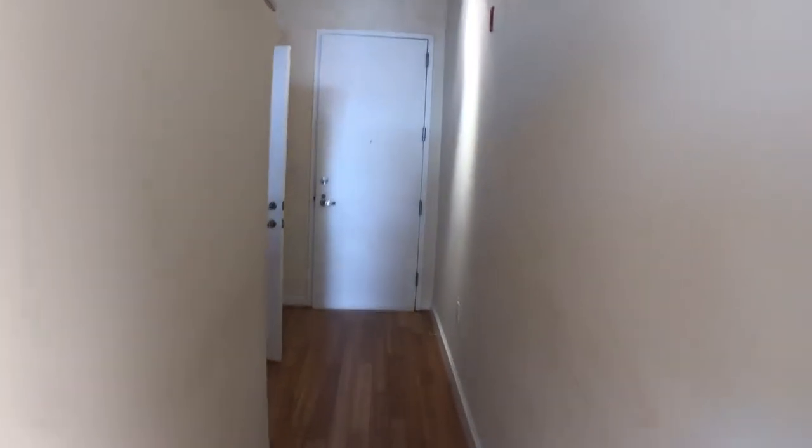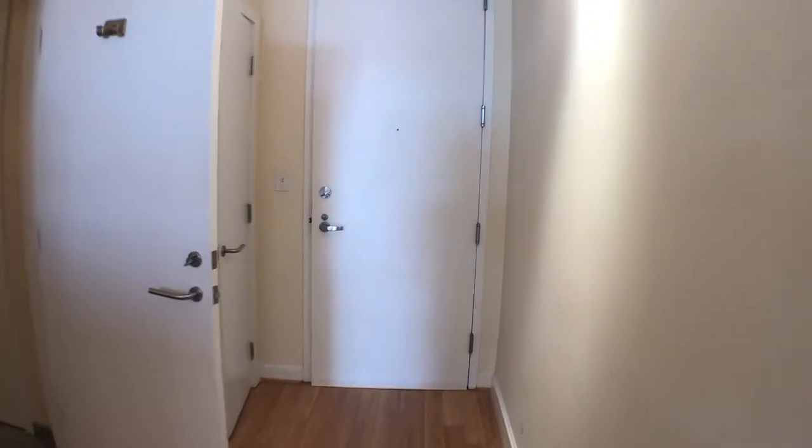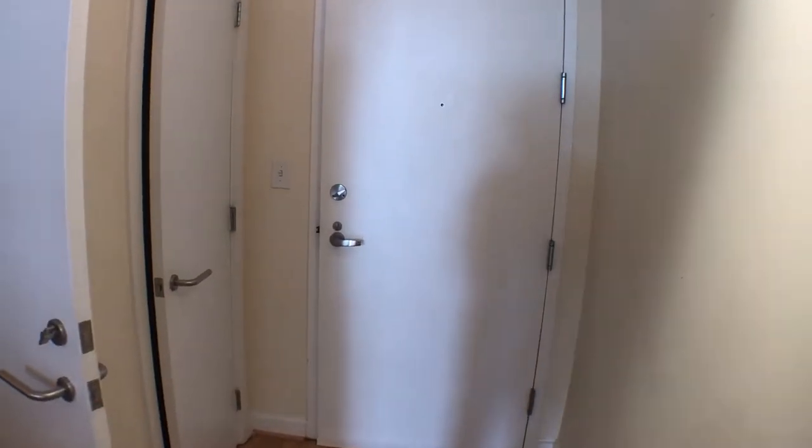Walking towards the front of the unit, there's a little storage area down there. This is the front door of the unit — that's where you walk in. Just wanted to show the beautiful balcony first.